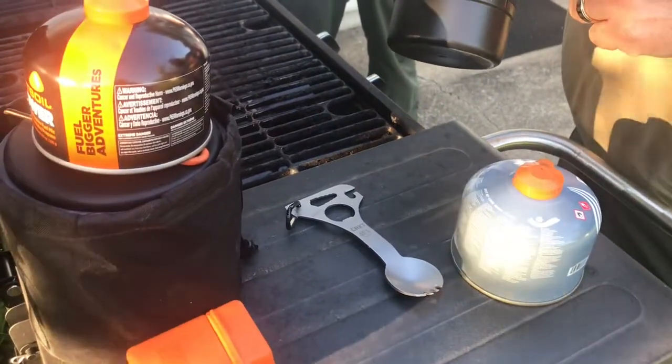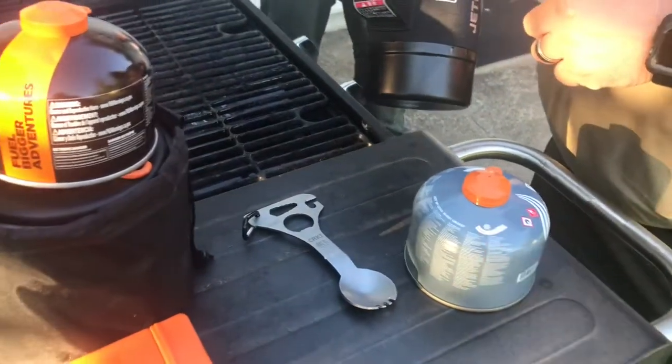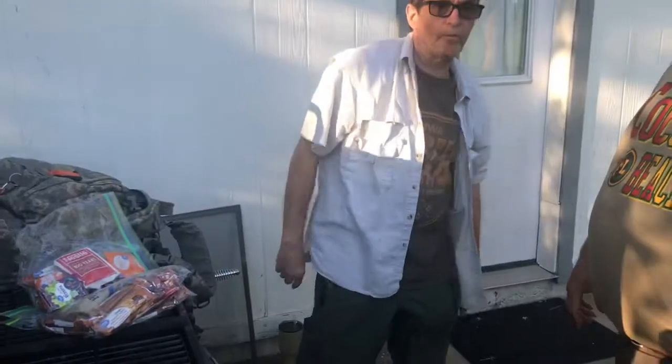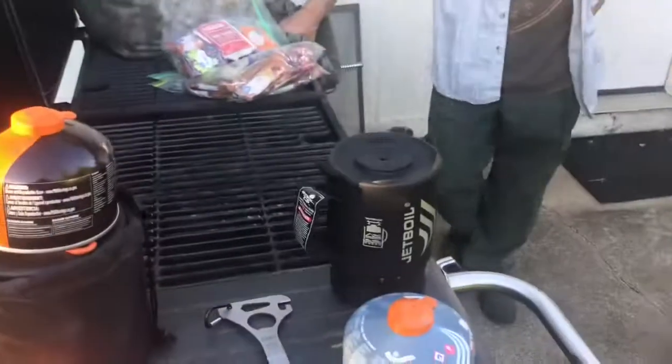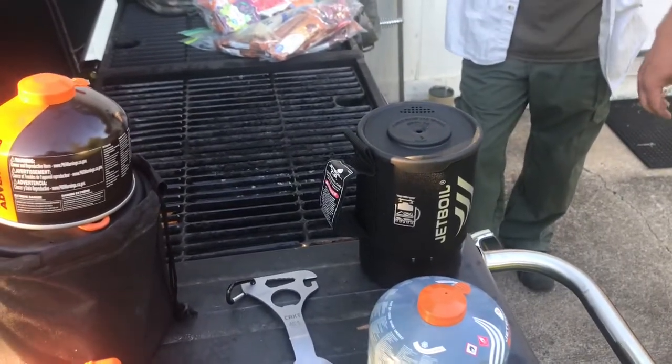The smaller fuel can that I have for my little stove will fit in the JetBoil — the bigger can is too big, so I'll have to get a smaller can. Alright everyone, thanks for watching — remember, let's get ready.